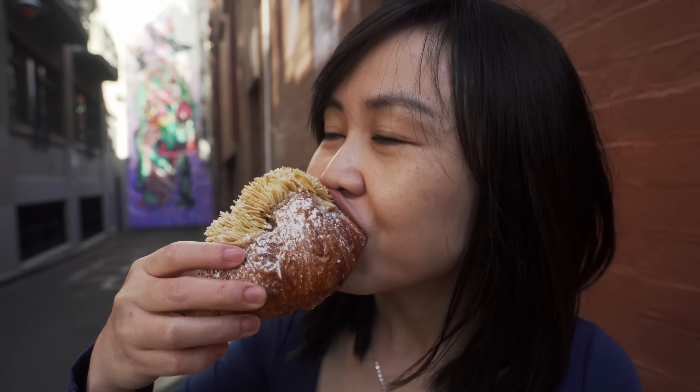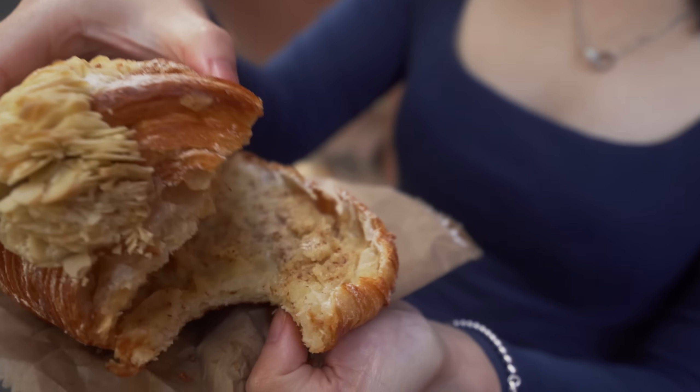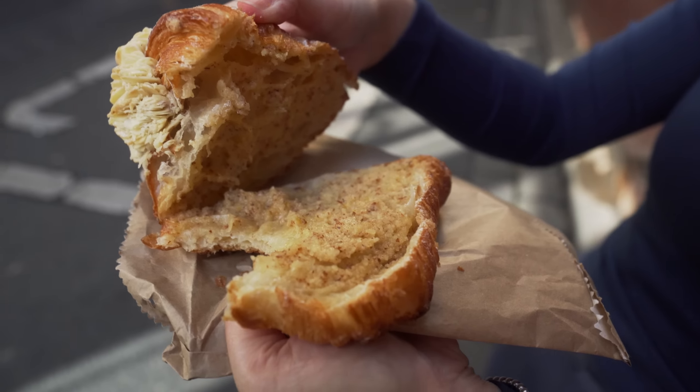I've been speaking for five minutes and realized Nick forgot to turn on the microphone, so I already ate it. But anyway, this is the yuzu almond croissant. Look at this — I've already bitten it. The pastry is very nice and flaky, and as soon as you bite it you can taste the yuzu. It's not really strong though, so if you're not a fan of very strong yuzu this is perfect. It's like a refreshing, almondy, custardy kind of pastry.